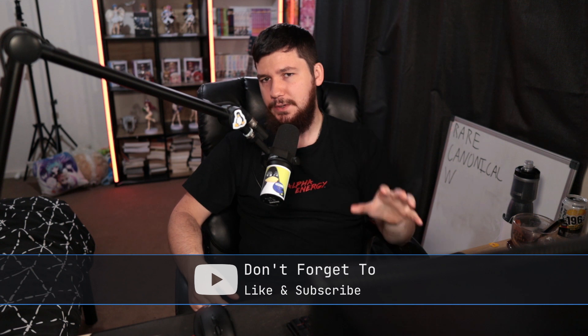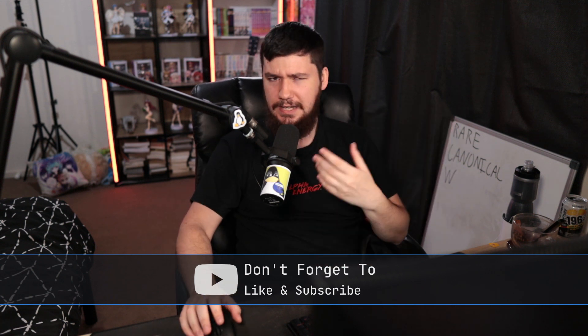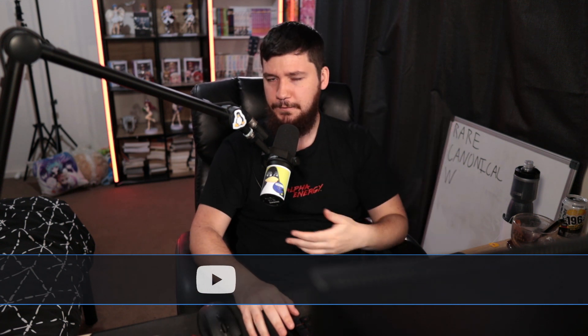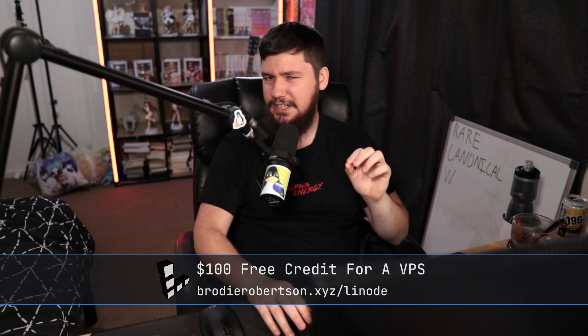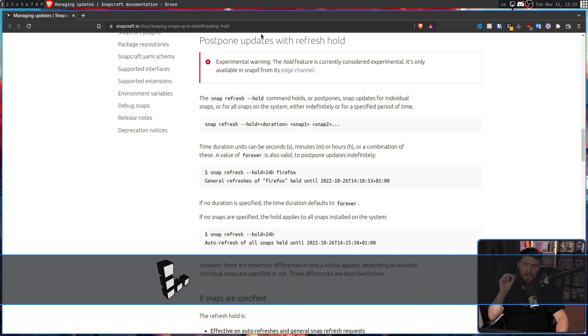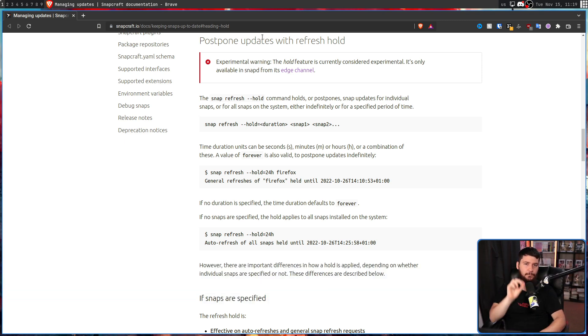During the Ubuntu Summit 2022, which is basically a yearly Ubuntu conference about various Ubuntu things, Canonical quietly released a new feature: Postpone Updates with Refresh Hold.